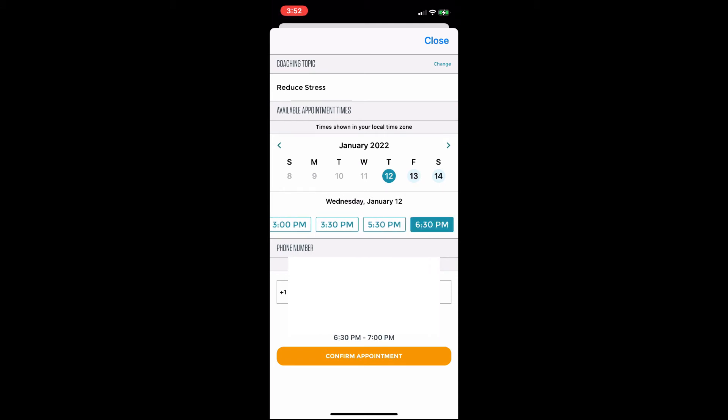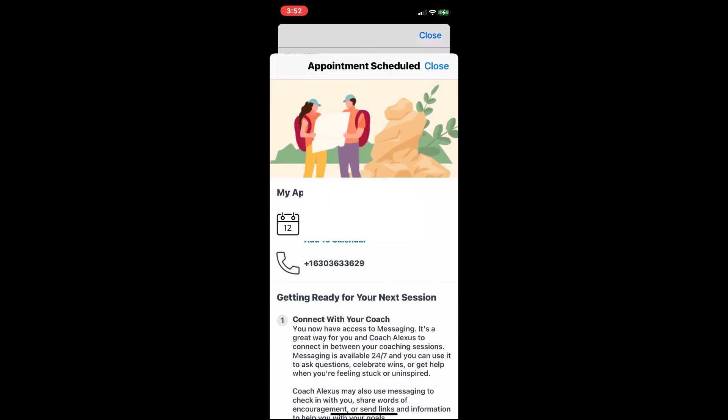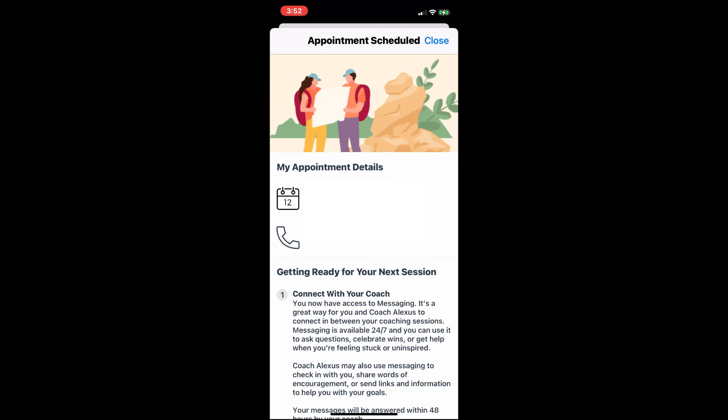That'll be at the end of my day — Wednesday, January 12th, from 6:30 to 7 p.m. I'm going to confirm the appointment. And here is a summary of my appointment.